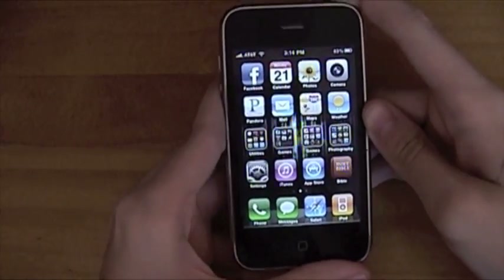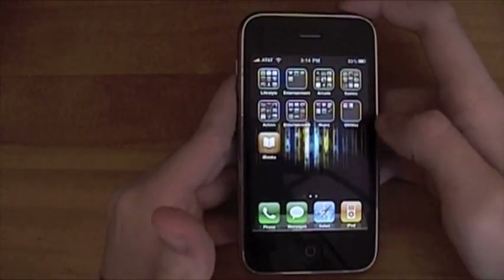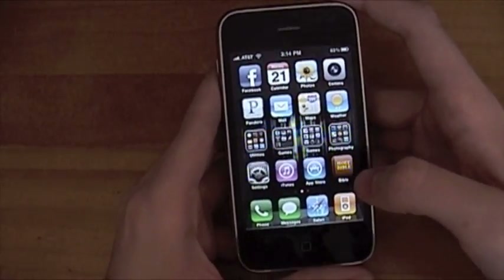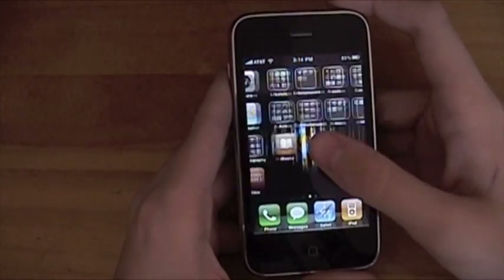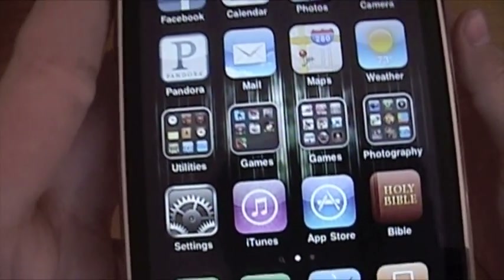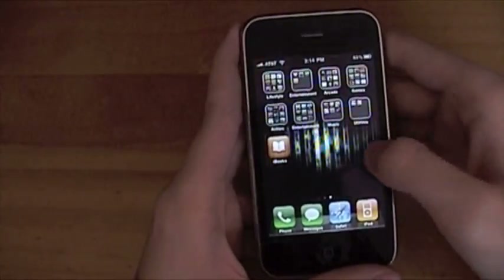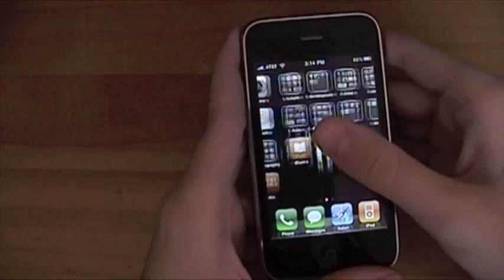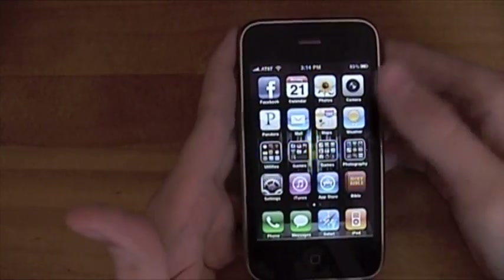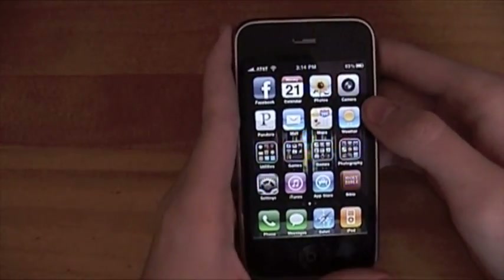Obviously, you probably already noticed — let me lock and unlock it — you can now have a background picture, which is cool but can also be annoying. So I have a darker one just to give it some flair. Also new, which you can probably already see, is folders. I had eight or nine pages before and now I only have two. You've got multitasking, which is the biggest one, and you've got camera zoom, plus some other little features — those are the ones I'm going to go over.